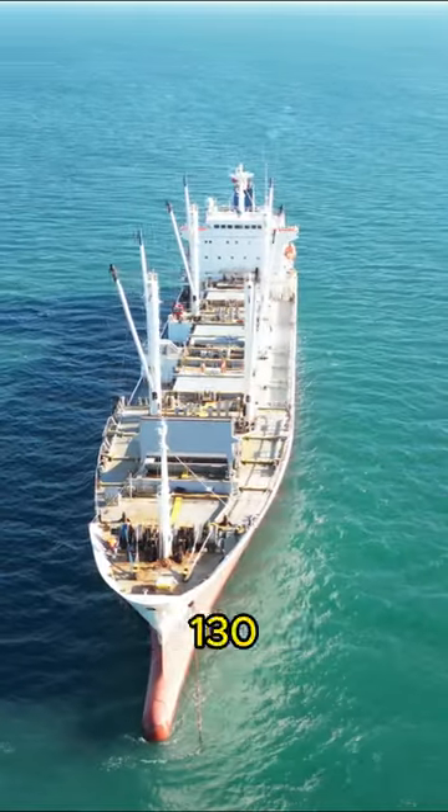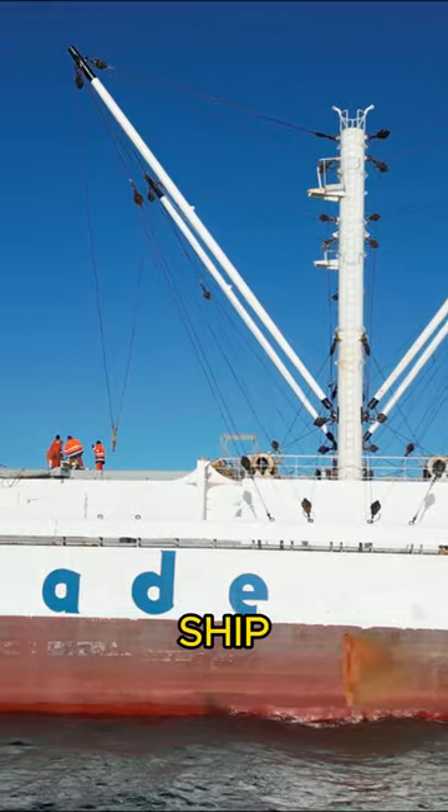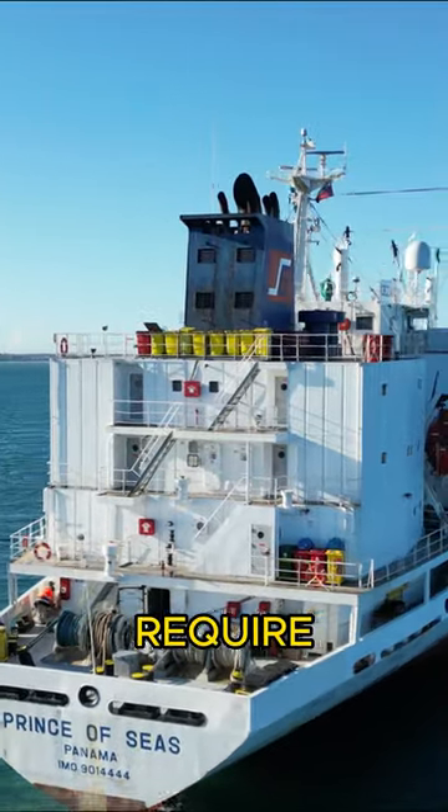Prince of Seas, measuring in at 130 meters long and 19 meters wide. Being a reefer ship, she is designed to carry meats, dairy products, seafood, fruits, vegetables, and even pharmaceutical products that require controlled temperatures.